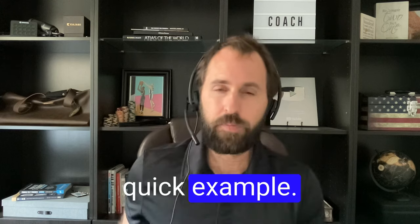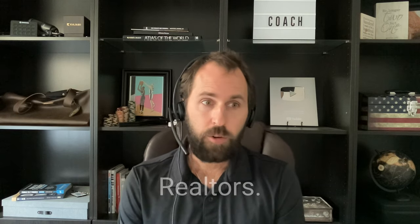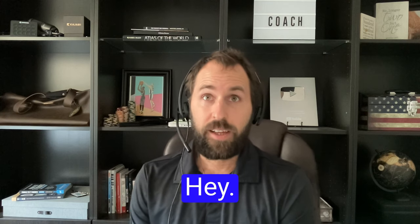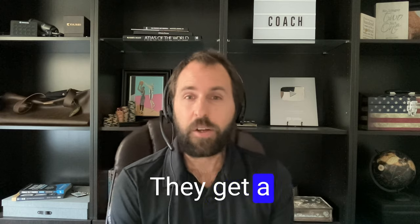These local businesses that deal with parents would love to advertise and pay you a lot of money to do that. Let me give you one quick example — let's take a realtor. Realtors, if they sell a million-dollar home, they get a commission.